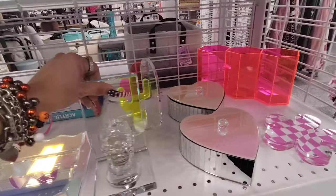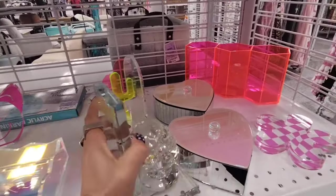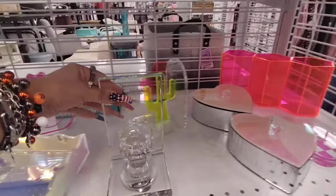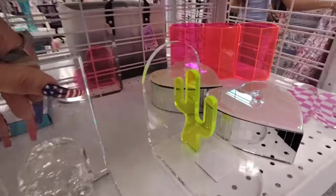Tray, $8.99. And look — this has a skull, it's glass, it's a bookend. $9.99. They have it with the skull and they have one with the cactus.